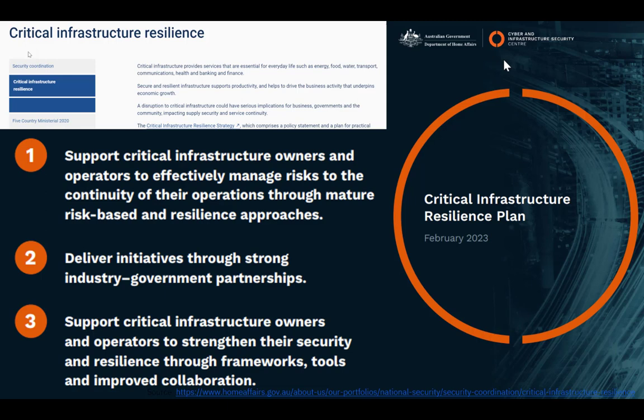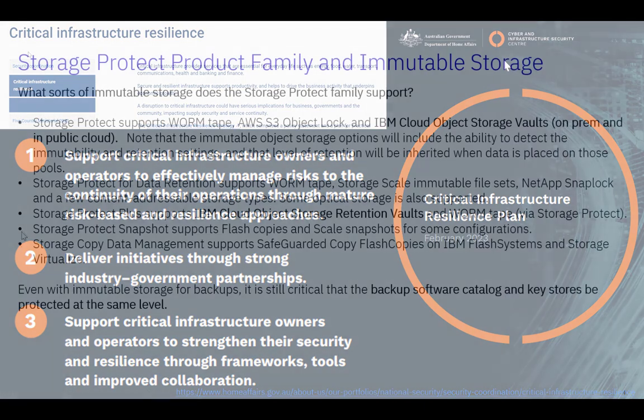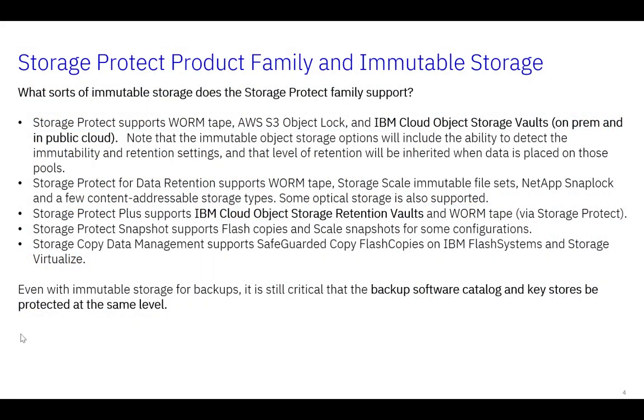The centre works across all eight critical infrastructure sectors: banking and finance, government, communications, energy, food and grocery, health, transport, and water. The centre helps states and territory governments, regulators, and owners and operators to better understand and manage risk and build resilience. That's what's happening in Australia.